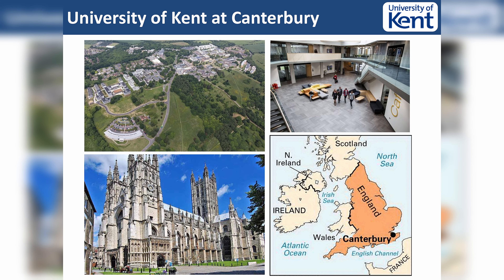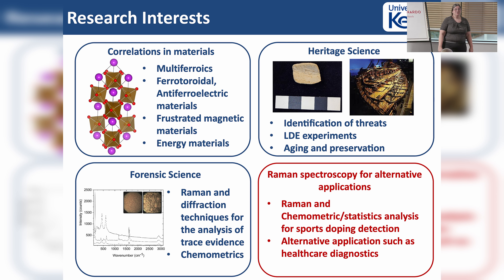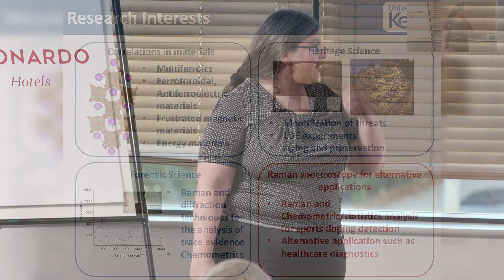We have a very good forensic science program - they take forensic science students who, unsurprisingly, don't really care about materials. They want to do forensics, so we started there looking at Raman. We've been looking at trace evidence and drying horse blood, because it's easier and safer with students. We also got into heritage science - there's a lot of work out of Kent that looked at the Mary Rose and its preservation and conservation, and we've been involved in looking at materials growing in the bricks. That kind of led us down this road to Raman spectroscopy for alternative techniques.